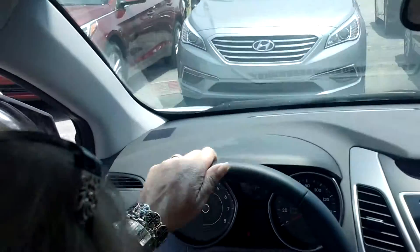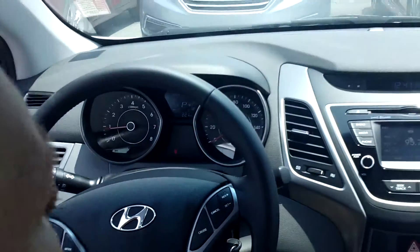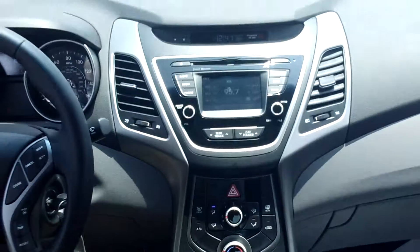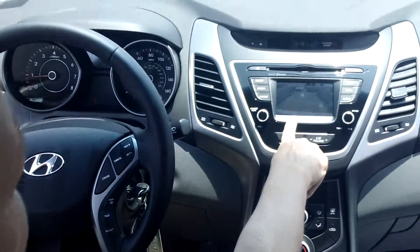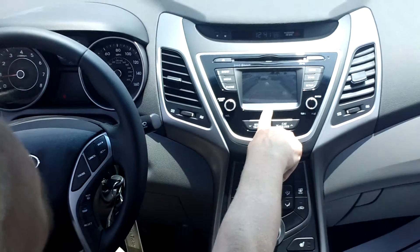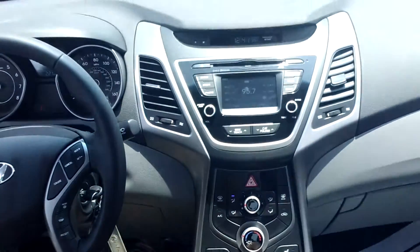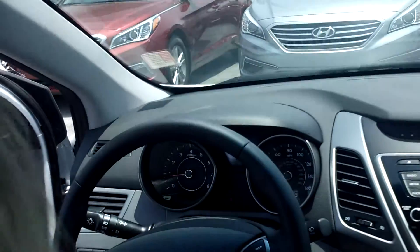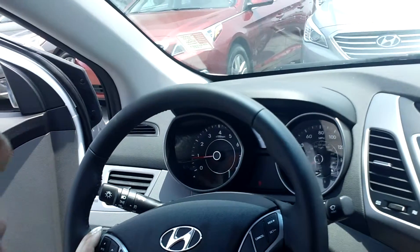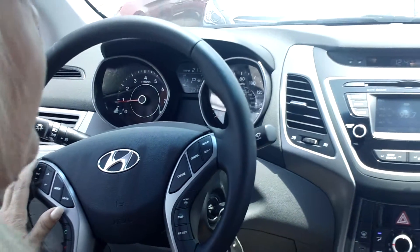Looking in the front, the first thing we notice is we've got a leather-wrapped steering wheel with selectable steering in three different modes of comfort. You have a 4.3-inch color touch screen backup monitor with AM, FM, XM, and hands-free Bluetooth right on the wheel. You can control your Bluetooth functions with your voice — even tell it which radio channel or XM channel to tune to.